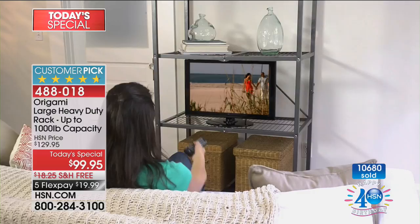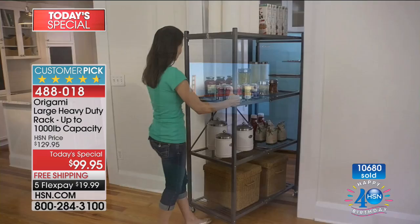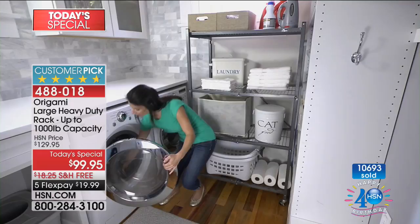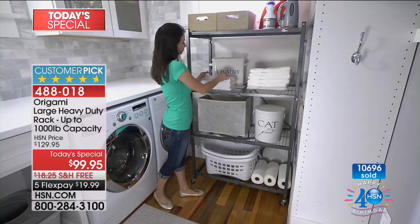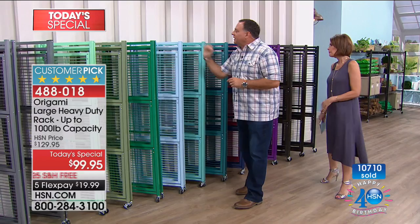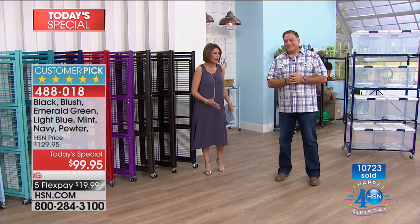Already one color sold out, and the red is next — about 100 left. Going through the remaining colors: white, blush, platinum, classic pewter, mint — sage is gone, emerald green, light blue, turquoise, teal, navy blue, red, purple, vintage copper, vintage bronze, and classic black. Can you imagine a couple of those purples? You can decorate with these and use vertical space instead of just storing on the floor.